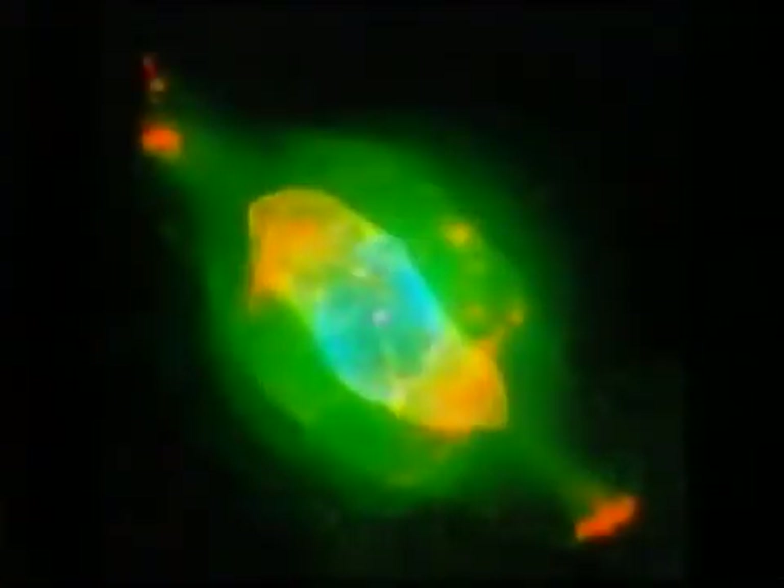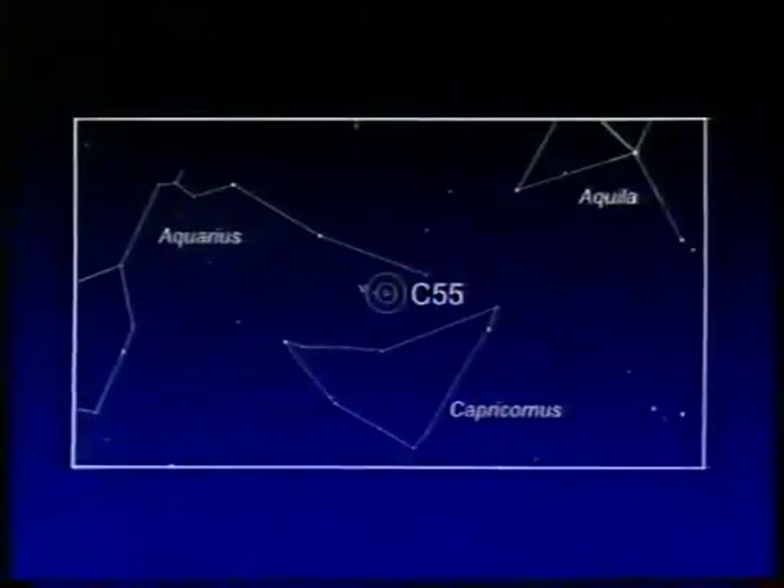Now for C55, the Saturn Nebula. This photograph was taken by Bob Forrest down at Hertfordshire. This is a planetary nebula. You can just see the appendages there, looking rather like Saturn's rings — and that's why Lord Rosse called it that. This picture shows great detail. You can see it with a small telescope and locate it in the constellation of Aquarius, fairly bright. And binoculars will show it.